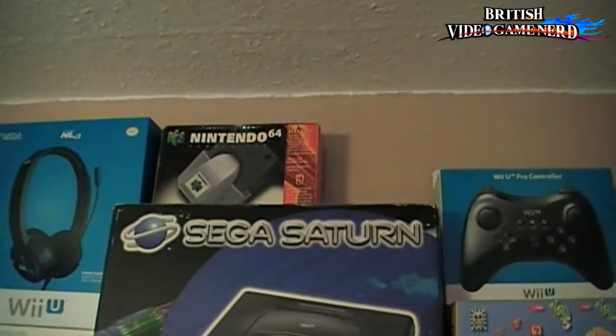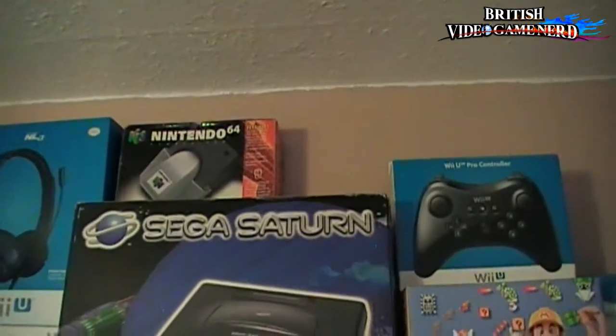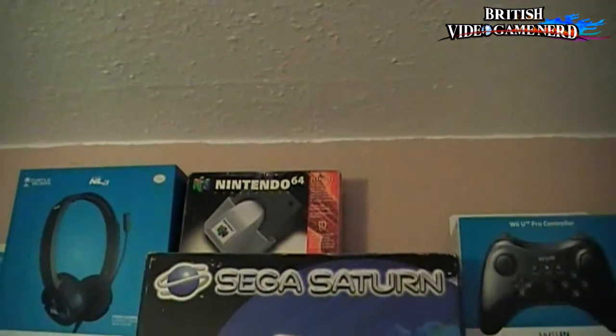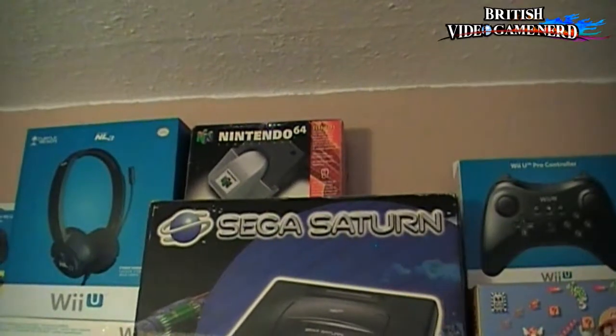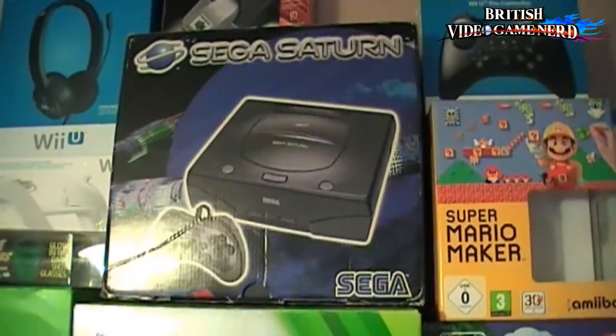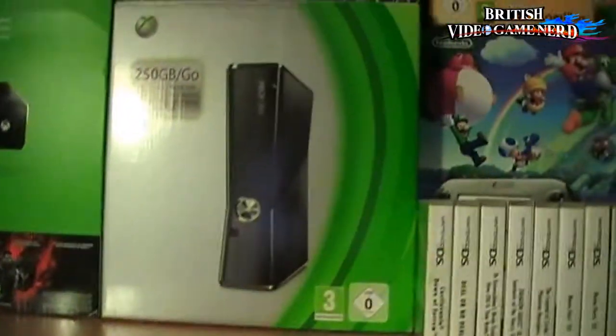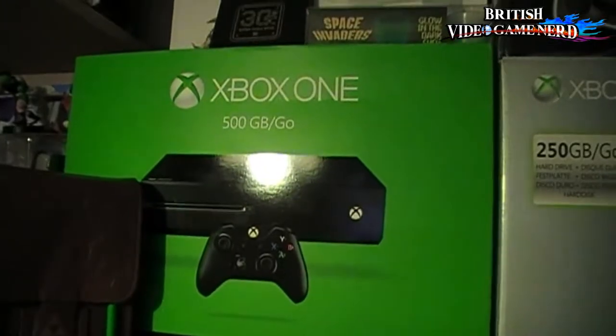Then moving on to the Nintendo 64 adapter — the Rumble Pack, there you go. Mine is a bit little at the moment because I just literally woke it up. And we've got my Sega Saturn, my Xbox 360 Slim, and then my latest Xbox One.